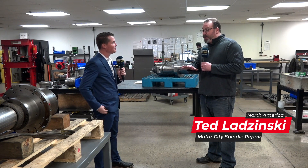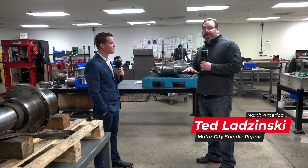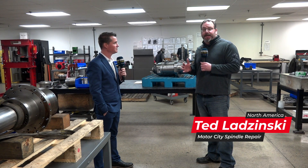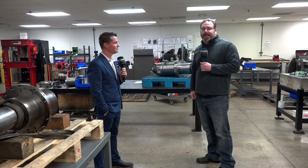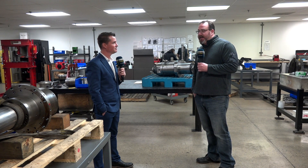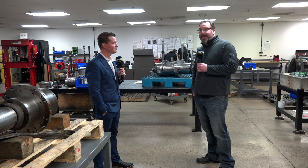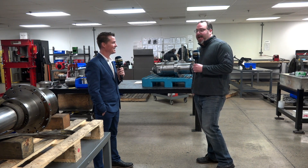Just so everybody knows, we're in our teardown and inspection department. We can take a look at the spindle room later, but this is actually where we have our staff tearing down and inspecting spindles. We take pride in giving fast, accurate quotations for spindle repair. We try to do them typically same day as receipt — sometimes the units fight us and it doesn't always happen, but it happens quite a bit.